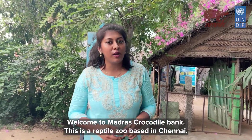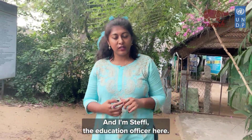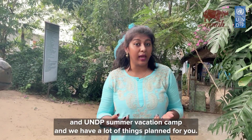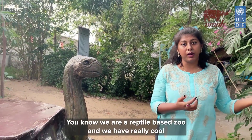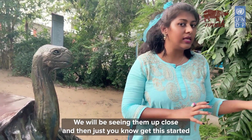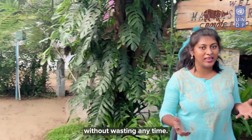Hi everyone, welcome to Madras Croc Bank. This is a reptile zoo based in Chennai and I'm Steffi, the education officer here. We are thrilled to be a part of Natural History Museum and UNDP summer vacation camp and we have a lot of things planned for you. We are a reptile-based zoo and we have really cool and fascinating animals which are really waiting for us. We will be seeing them up close, so let's get this started without wasting any time.